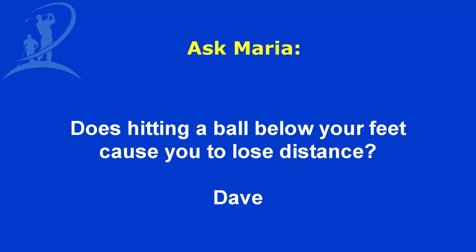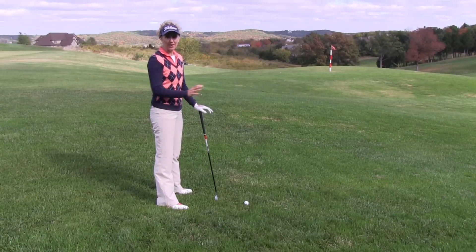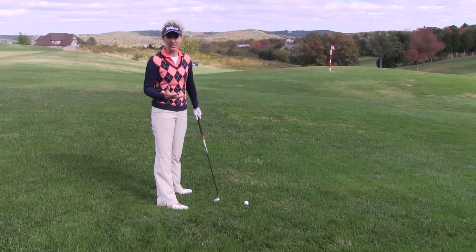Hi, this is Maria Palazzola with MyGolfInstructor.com and today I've got a question submitted by Dave. Dave's question is: does hitting a ball below your feet cause you to lose distance? That's a great question about how having the ball below your feet can affect your distance.